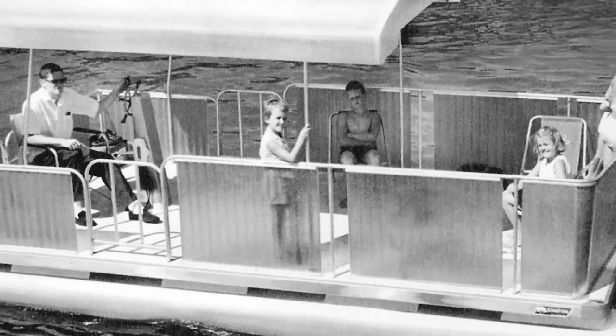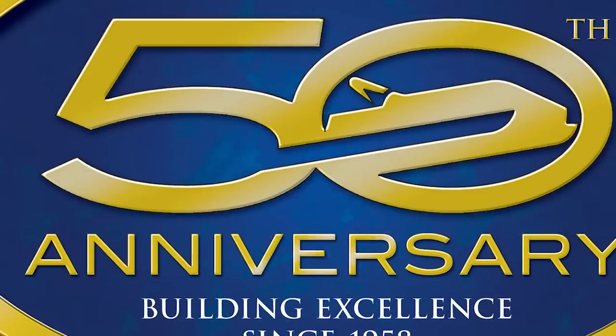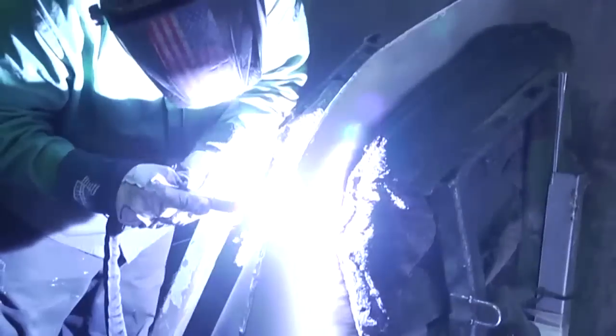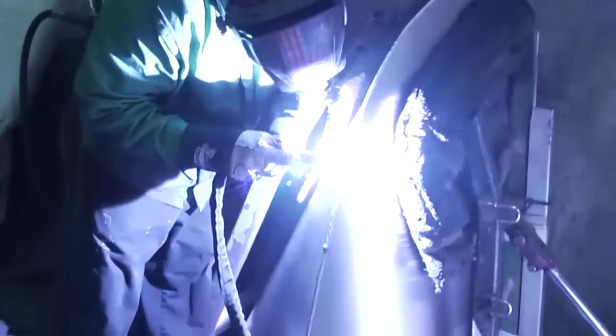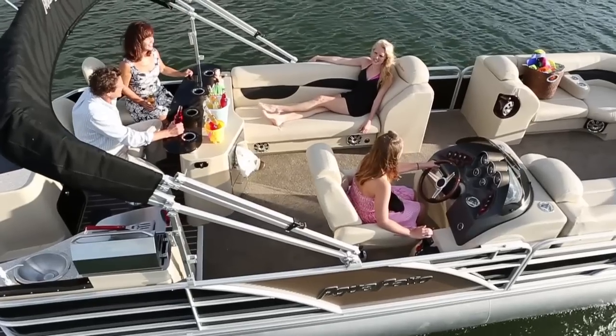Godfrey built the very first aluminum pontoon back in 1958, and the driving force behind our more than 50 years of success has been to pull together the best designers, engineers, and craftsmen to create products that will excite you, thrill you, and give your family the best ride possible.